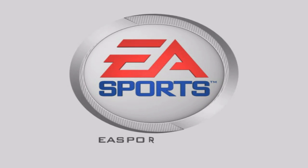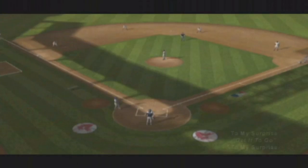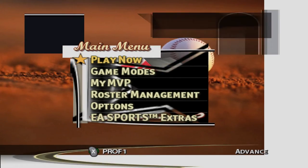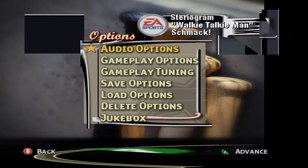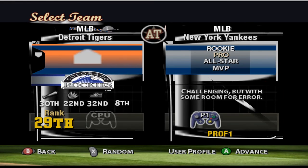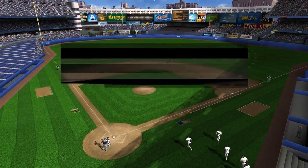EA Sports. It's in the game. EA Sports — if it's in the game, it's in the game. EA Sports. Welcome to historic Yankee Stadium.